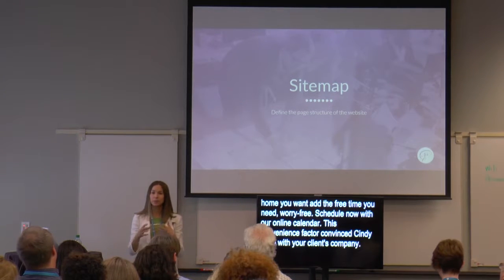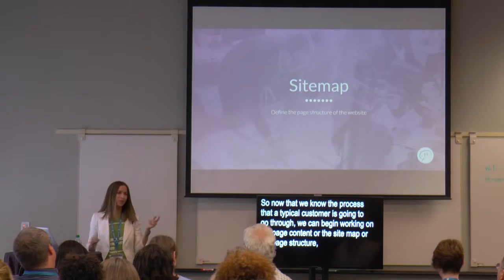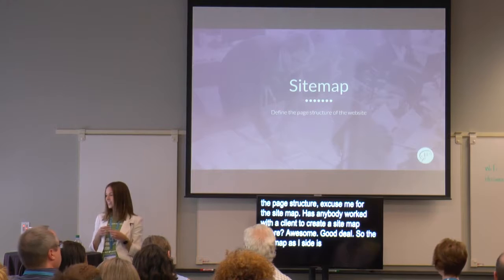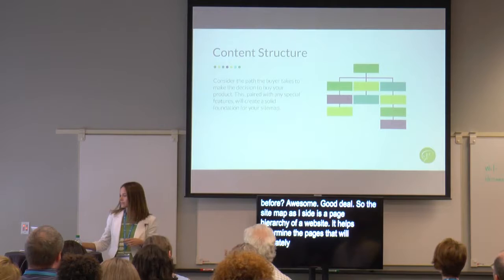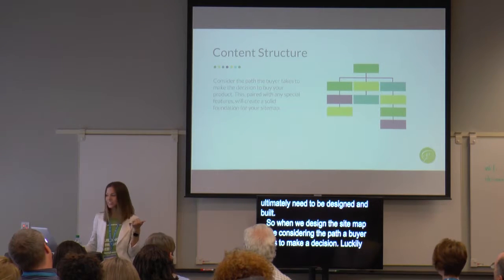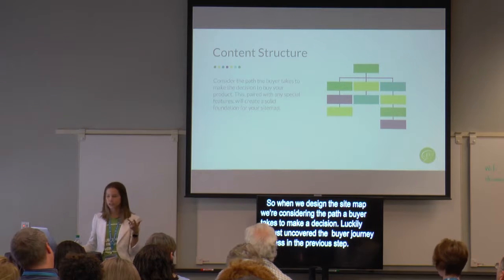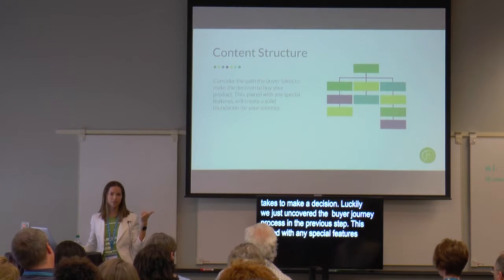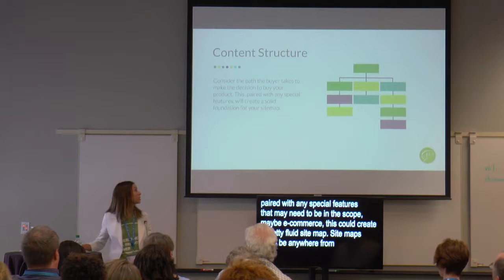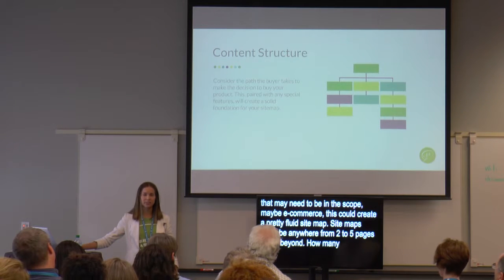Now that we know the process a typical customer goes through, we can begin working on the site map. A site map is the page hierarchy of a website — it helps determine the pages that will ultimately need to be designed and built. When we define the site map we're considering the path the buyer takes to make a decision, which we just uncovered in the buyer journey step. This, paired with any special features in the scope — maybe e-commerce or custom functionality — should create a pretty fluid site map. Site maps can be anywhere from five to eight pages to 100 to 200 pages and beyond, so asking how many pages the client expects to have will help you budget better.